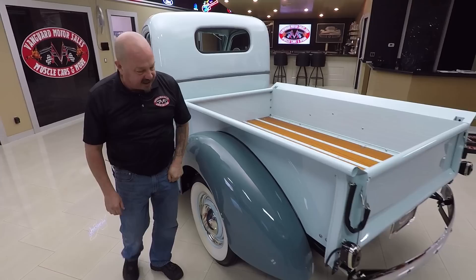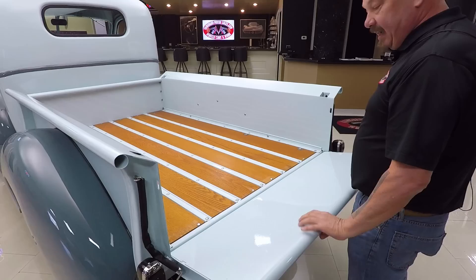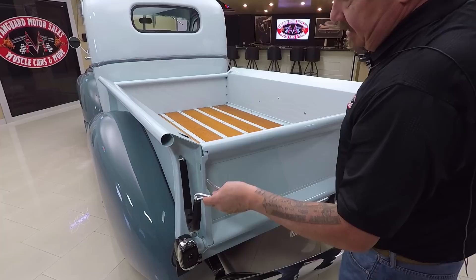Bedsides are straight as an arrow. Rear fenders are steel also. Chrome on the back bumper looks good. These tailgates were so simple back then — just take a couple of hooks out and put down the gate. These actually fasten up here to hold the gate up too.